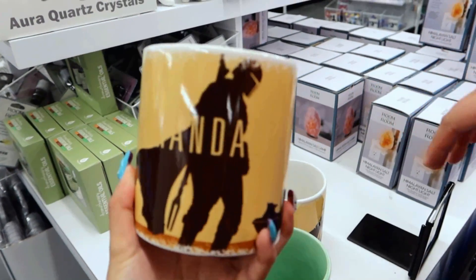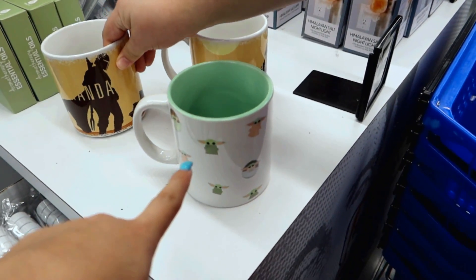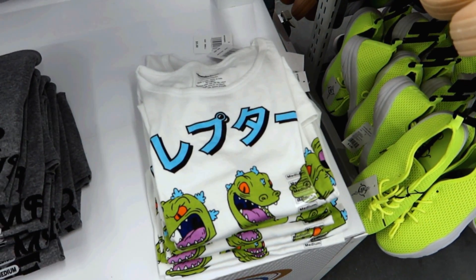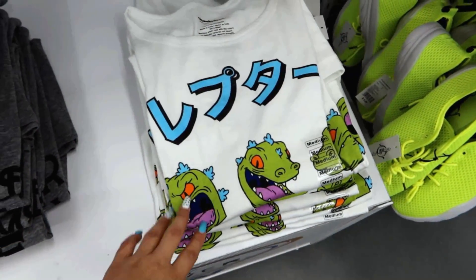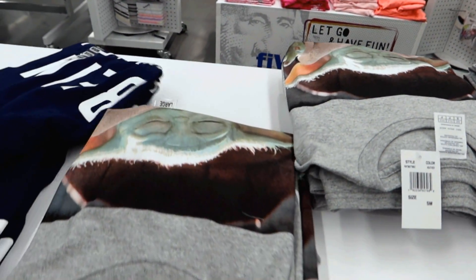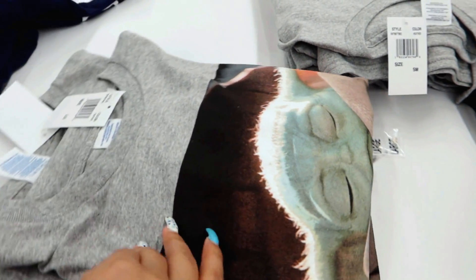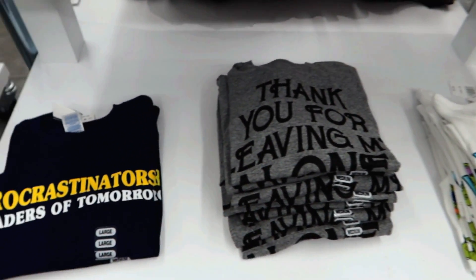I'm not a big Star Wars fan but that one's pretty cool. This Baby Yoda one is my favorite though — so cute! Oh my gosh, look — it's Reptar! I totally have to look at that. And over here they have a Baby Yoda shirt. Look how cute, he's so peaceful sleeping — so adorable!